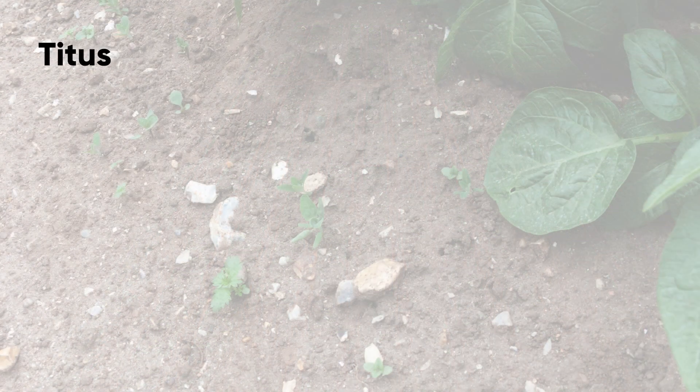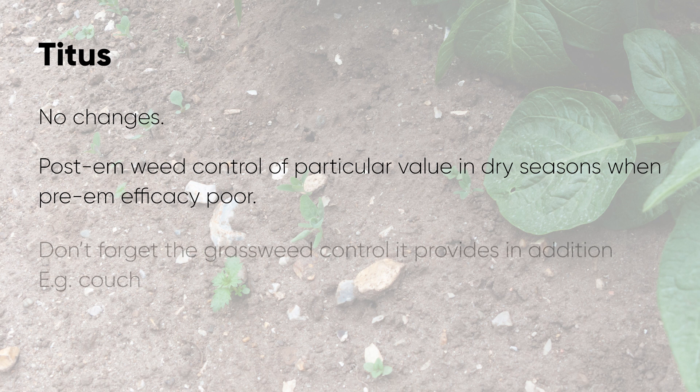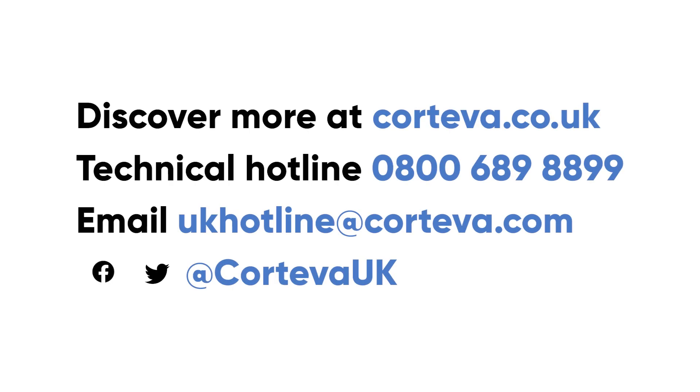And finally, a word on Titus. In terms of post-emergent herbicides in potatoes, it still provides the most comprehensive post-emergence herbicide available, particularly in a dry season if the pre-emergence herbicide options have not worked quite so effectively. And don't forget that it also picks up a range of grass weeds including couch. Thank you for your attention. If you need more information about any Corteva product, call the hotline on 0800 689 8899 or visit corteva.co.uk.